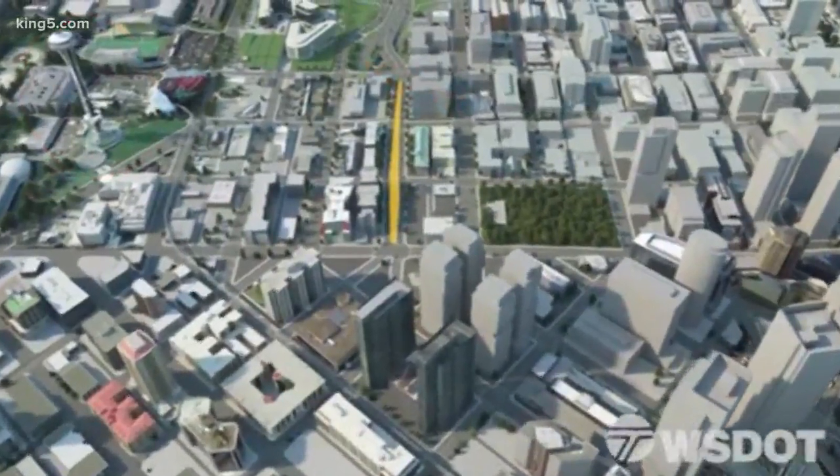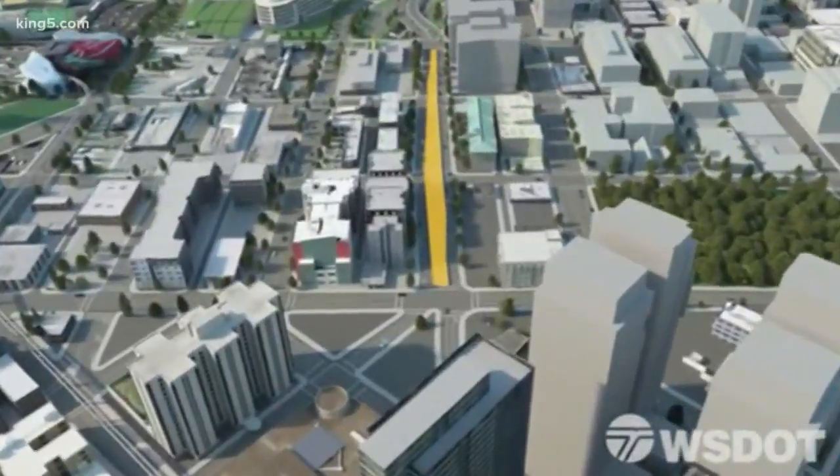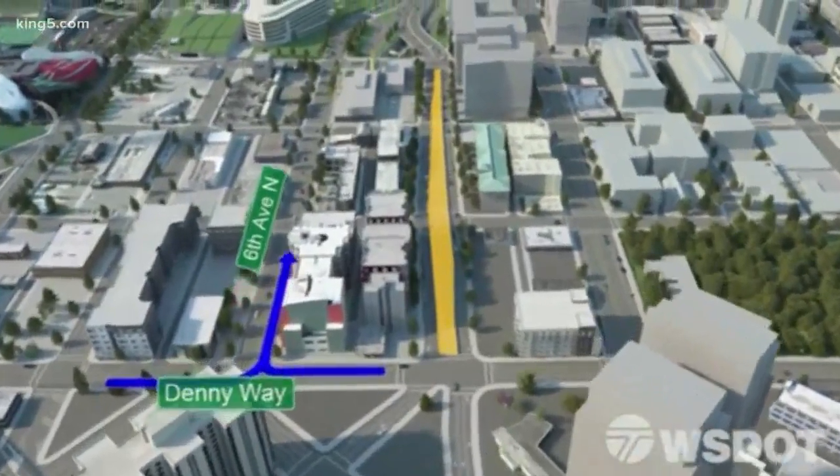Pay attention here. If you want to head south through the tunnel from Seattle Center — exactly where we are now — here's what you have to do. From Denny Way, you can turn onto 6th Avenue North.